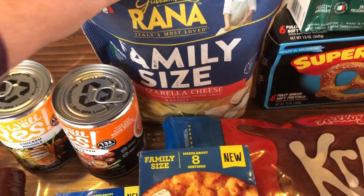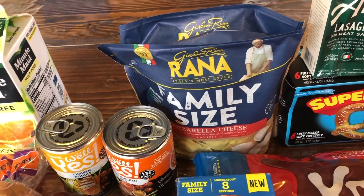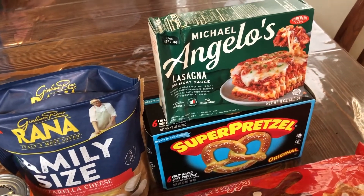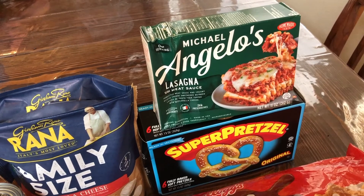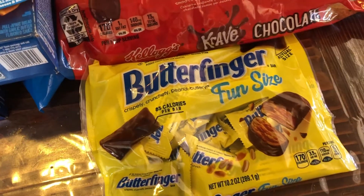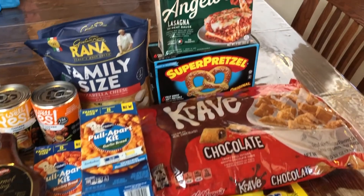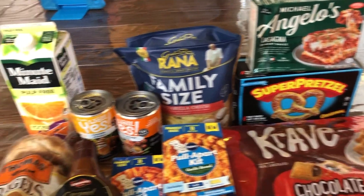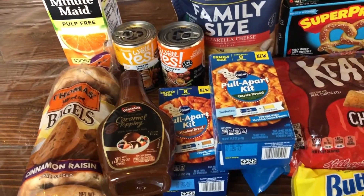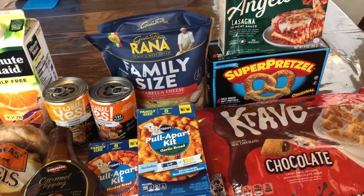And then the Rana family size pasta — I can't remember but it was not ideal — and then the Michelangelo's lasagna, the Super Pretzel, the Crave cereal, and the Butterfinger. So yeah, this is what we got. I will put the prices and the breakdown in the description. I feel like it was a pretty good trip.